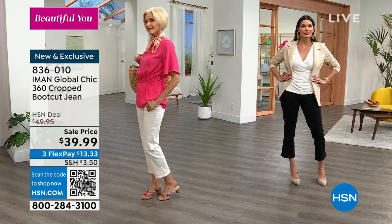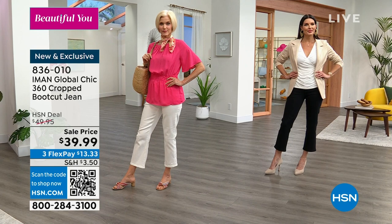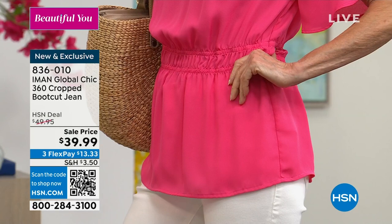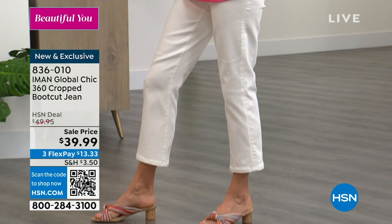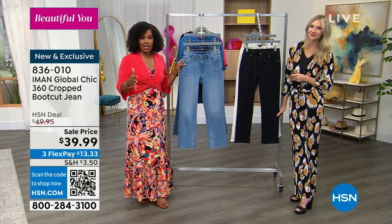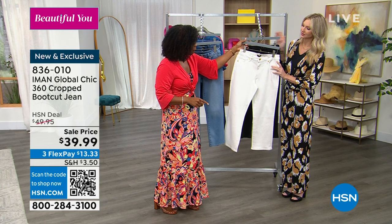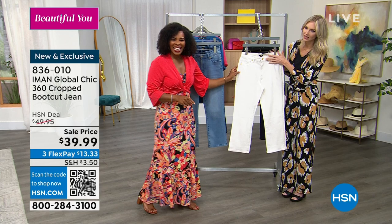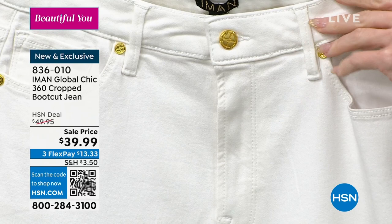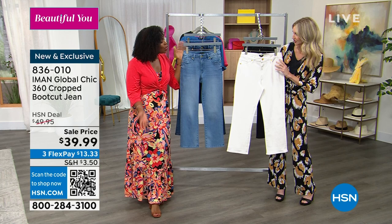We took $10 off the price, and the flex pay makes it $13. These are Iman Global Chic jeans with all the beautiful finishings — gold hardware, real gold, not kind of gold — which gives an elevated feel. You can shop using the QR code, HSN.com, or the app. The white with gold is so chic and luxe — it makes me think of being on a yacht, seaside, going on cruises, out on excursions. You want to be comfortable, appropriate, feel good and look good.